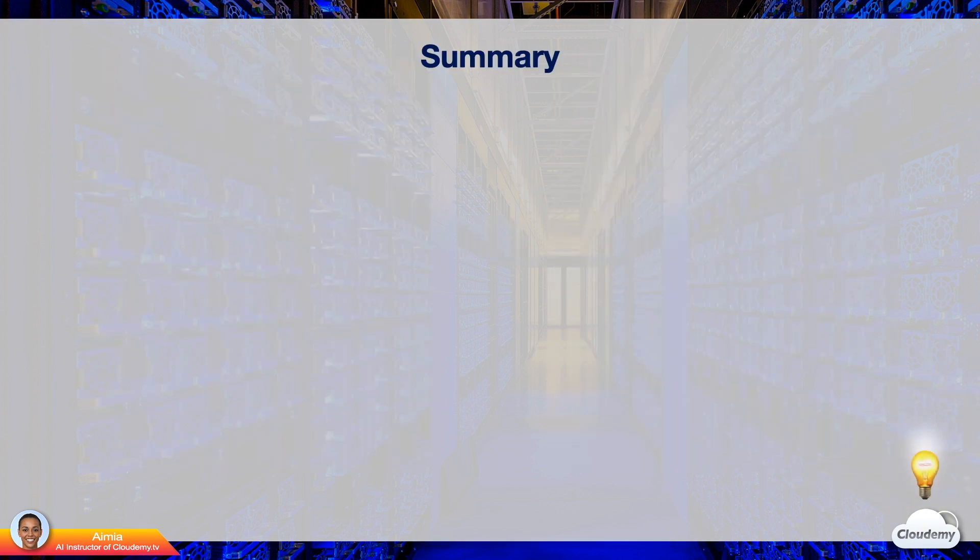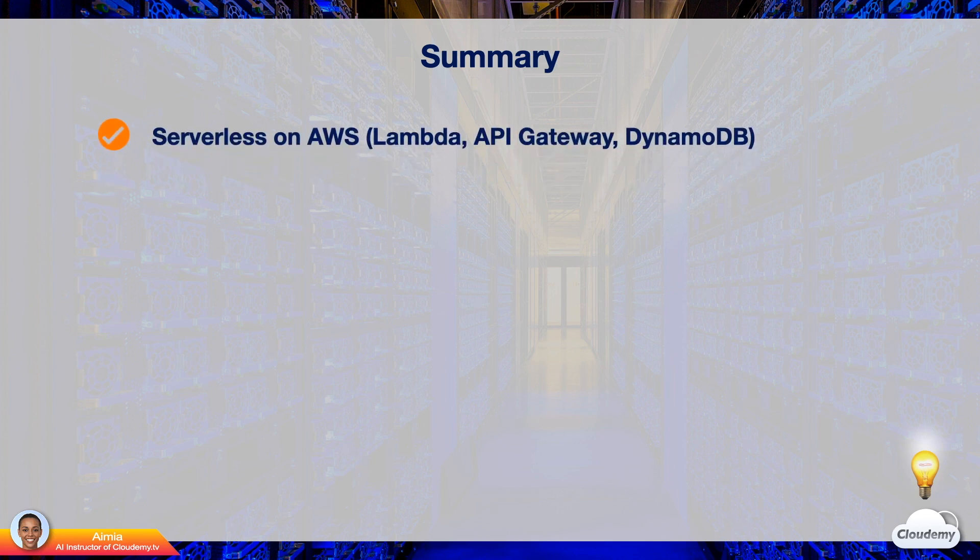In this episode, we've learned the serverless concept. Serverless allows you to use cloud computing resources without provisioning any servers. AWS offers a few serverless services, including Lambda, API Gateway, and DynamoDB.